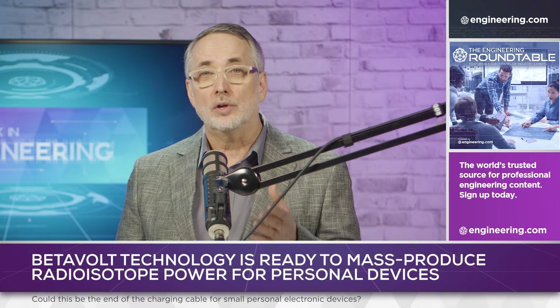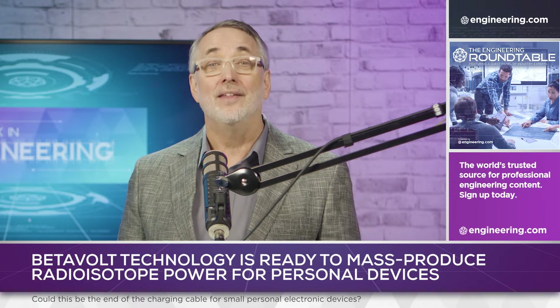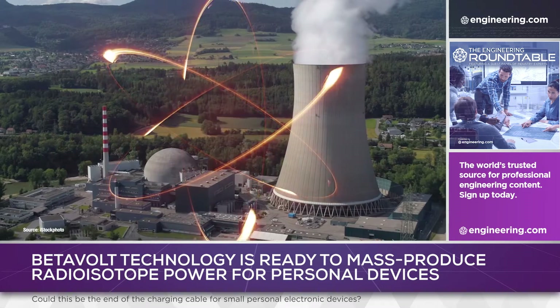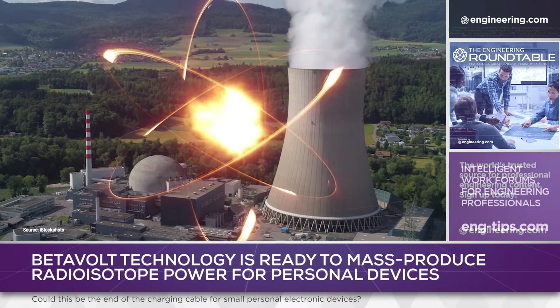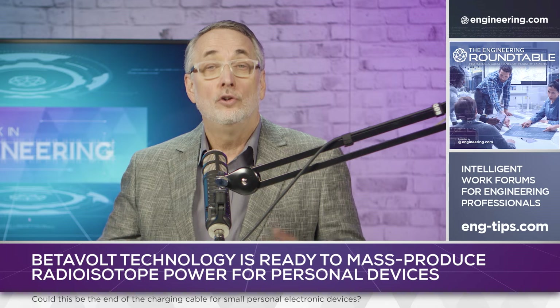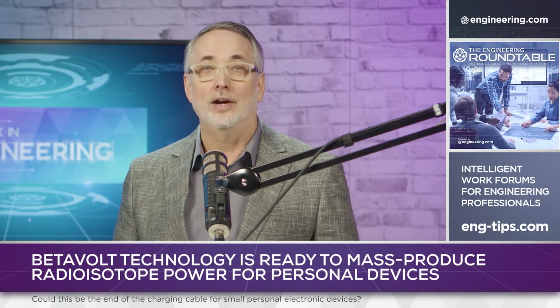Battery technology is limited by electrochemistry, but there is another possibility, and that's nuclear power — not the fission-generated heat familiar from power plants, but the harnessing of other nuclear processes on a scale small enough to potentially power personal electronic devices.